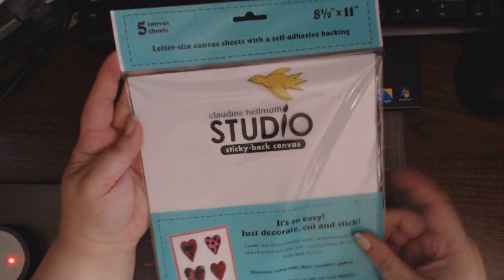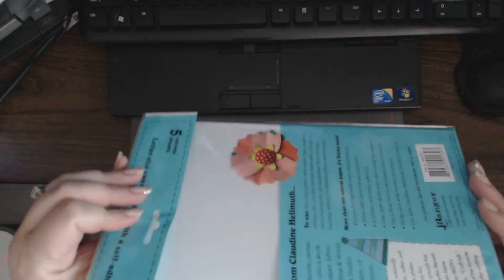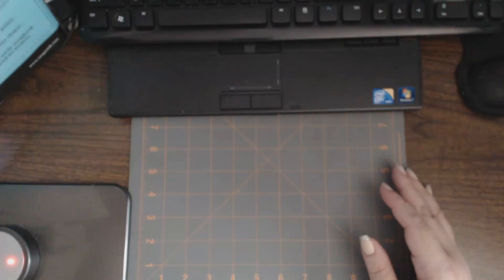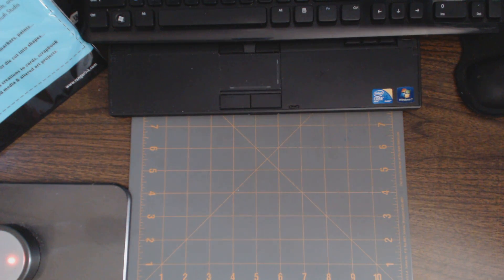It's eight and a half by eleven, there are five canvas sheets, and you can use them in die cutting, you can use them straight like that, you can put them on chipboard — there are lots of uses for that. So I got one pack, and I didn't go crazy. I didn't hoard or stockpile. I did get a lot of papers though.